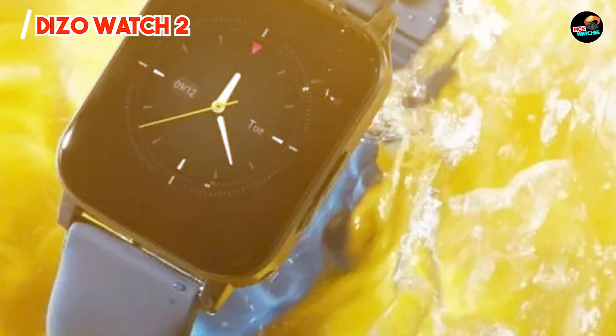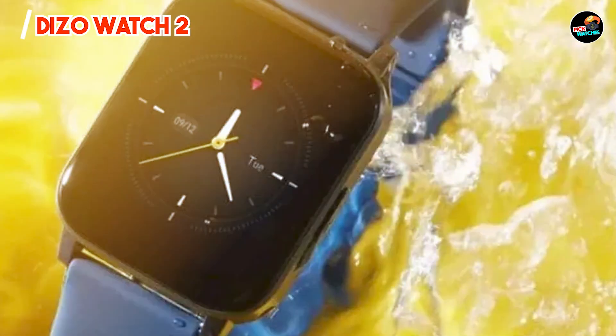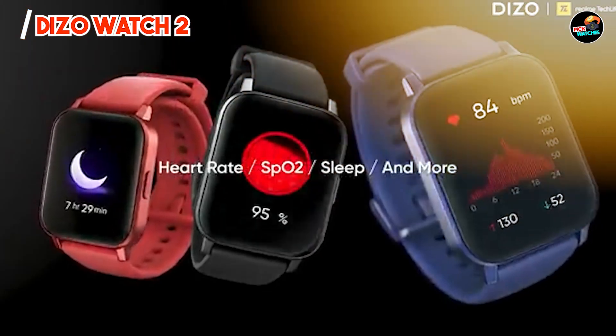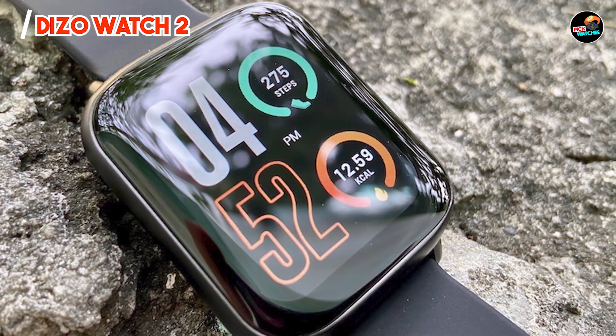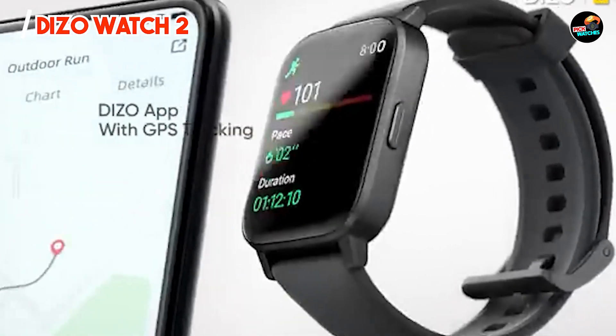A major benefit of the DAIZO Watch 2 is its extensive health monitoring capabilities. With real-time heart rate tracking and sleep analysis, it helps you stay informed about your health and wellness. The watch pairs effortlessly with your iPhone, allowing you to sync your data and track your fitness progress using the DAIZO app, which provides valuable insights into your activities.